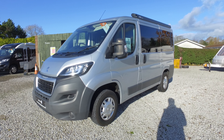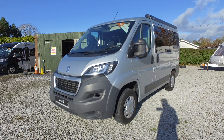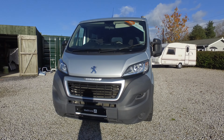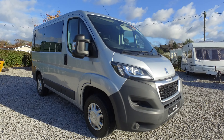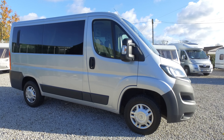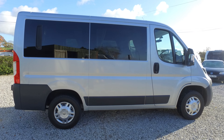Welcome to our stock video of our Peugeot Boxer short wheelbase day van we currently have in stock at John Charles. This video is just to give you a quick overview of the vehicle to go with the photos and the description in the listing. As you can see, this is a fairly low mileage short wheelbase.